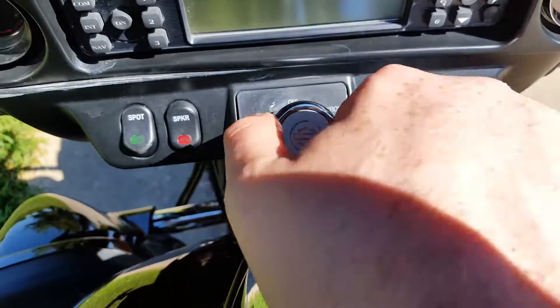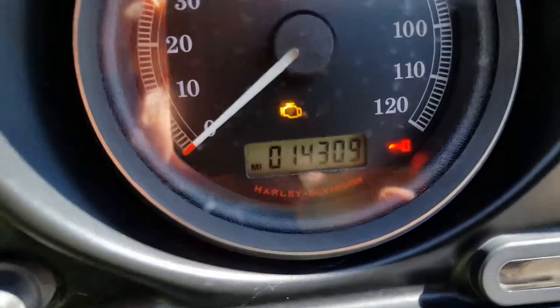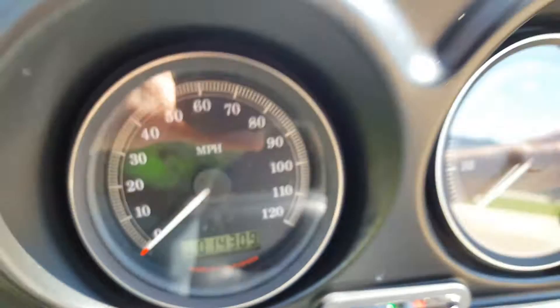This unit does have a key. It has 14,309 miles and it does run and drive.